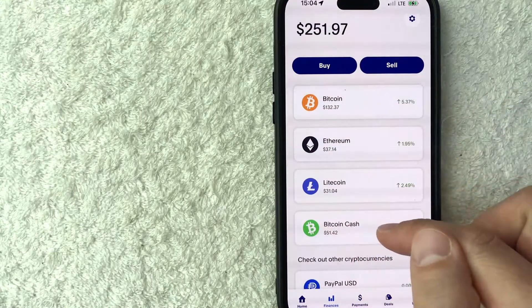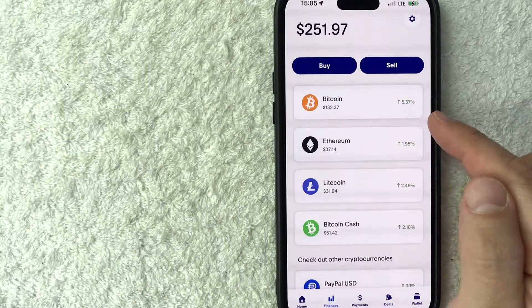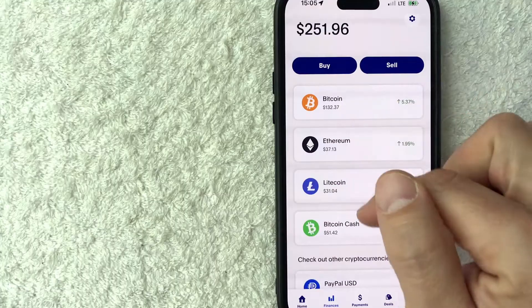Make sure that you don't click on Bitcoin Cash, because these are two separate types of Bitcoin. And if you send it to the wrong address, it's going to be lost forever. So today we're working with Bitcoin (BTC), not Bitcoin Cash.